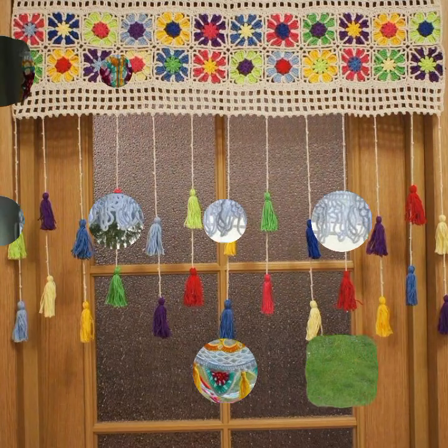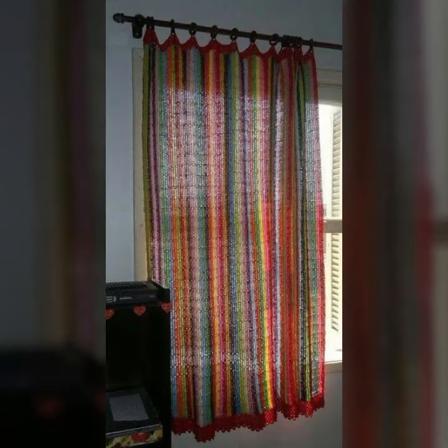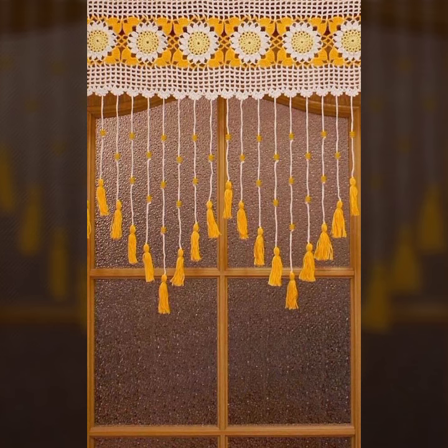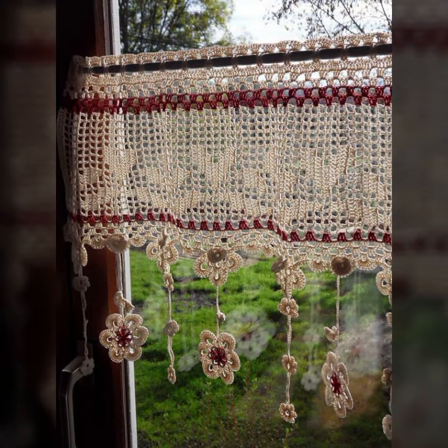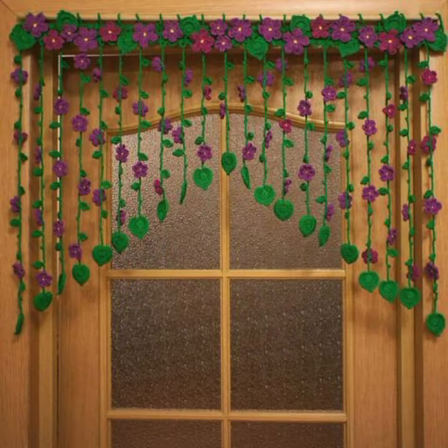Hello friends, welcome back to my YouTube channel. Today I will talk about the most beautiful, most trendy crochet cotton designs — new designs, new ideas, new color combinations and contrast. I'm fine, I hope you are enjoying the best condition of health. I am back again with the most stylish, most demanding collection of beautiful and trendy crochet cotton designs.